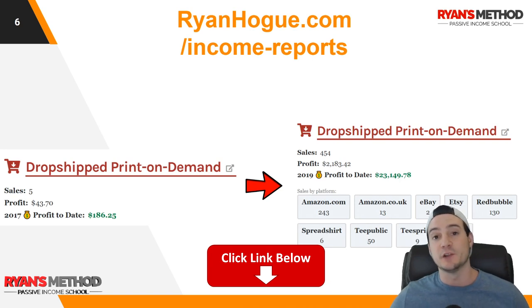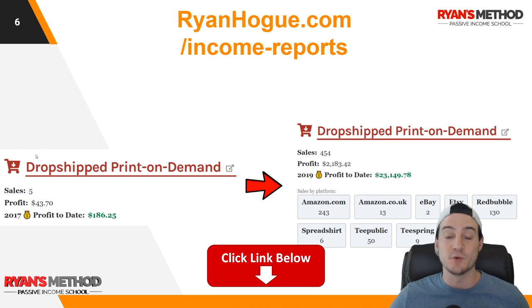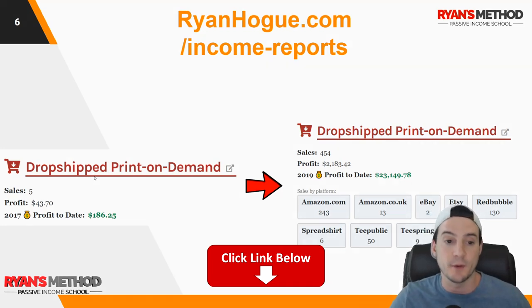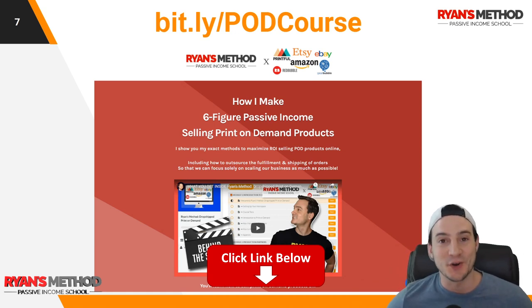I publish income reports every month on the first or second day of the month if you want to follow my passive income journey. You can go back and look at when I made my first profits — from making $43 a month to $2,000 a month, and in my best month I made over $10,000 from print on demand. I also wrote a full print on demand course — really multiple courses rolled into one — walking you through how to get started on Amazon and Etsy, how to do it optimally, and how to automate as much as possible.